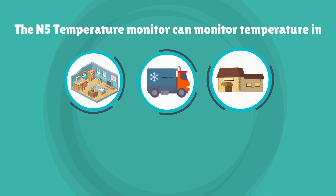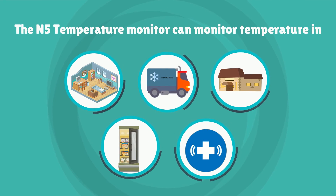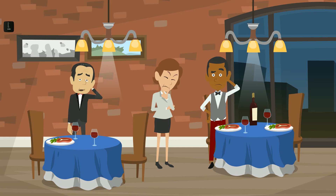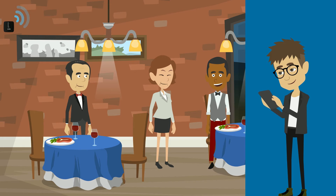The N5 temperature monitor can monitor temperatures in cold rooms, refrigerated trucks, restaurants, freezers, medical ILRs, etc., in real time. It alerts immediately in case of any temperature or location excursions. This alerting helps businesses to act proactively and eliminate waste and stay compliant.